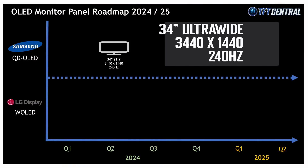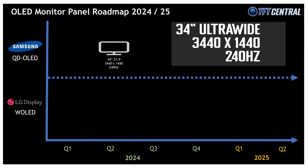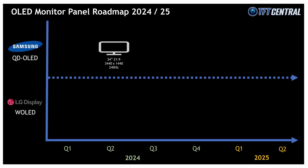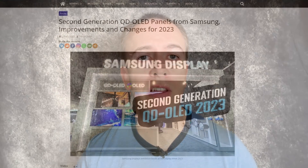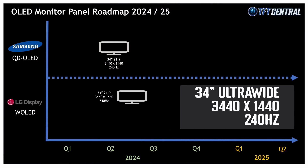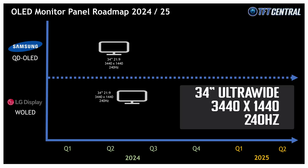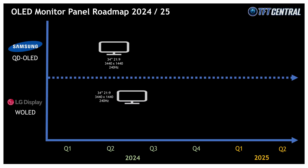Samsung are planning to produce a 240Hz refresh rate version of the 34 inch ultrawide panel, which should go into mass production in Q1, leading to likely monitor release in early Q2. This should also be based on their second generation QD OLED technology. LG Display are also planning to overlap their W OLED panels into this market with a similarly specced 34 inch ultrawide panel — the same 3440x1440 resolution and 240Hz refresh rate — with monitors likely appearing in the middle of Q2 2024.